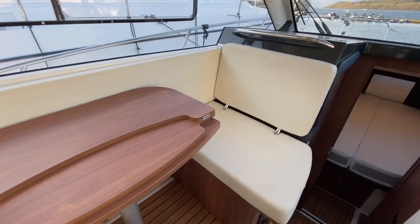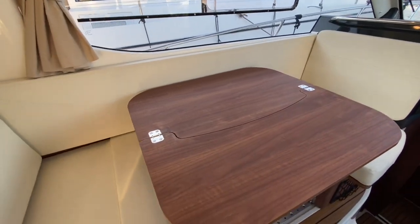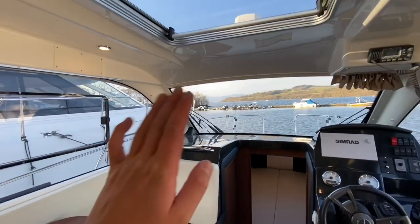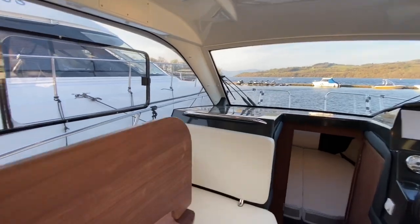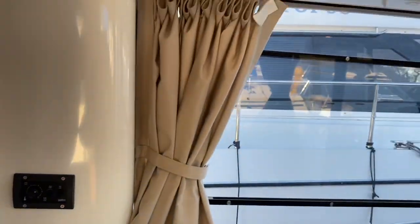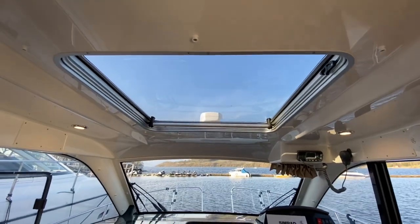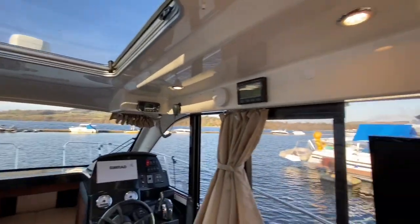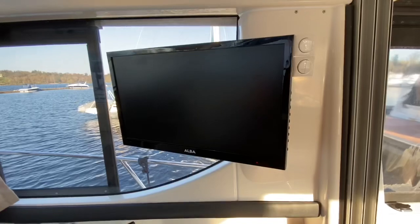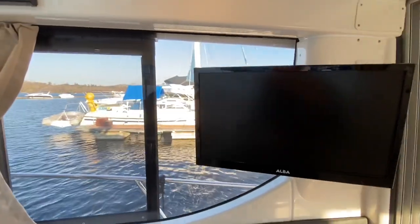We've got a folding table that is removable on a leg down below. You can also move the seat forward so you can have a navigator seat while underway. There's Webasto diesel central heating, a huge opening sunroof, and up there is the remote-controlled spotlight. Off to the starboard side, we've got an Alba television with a side-loading DVD player, and this boat has Intellian satellite television connectivity.